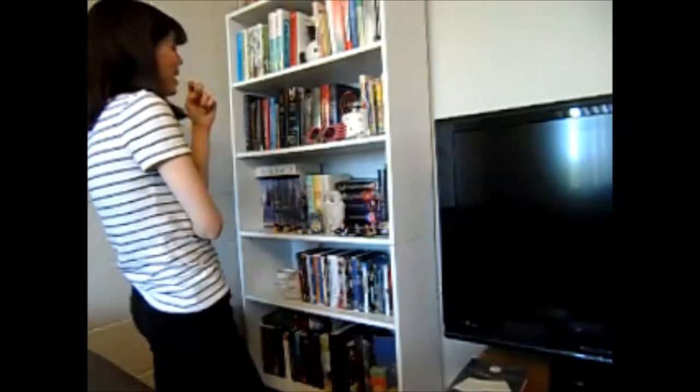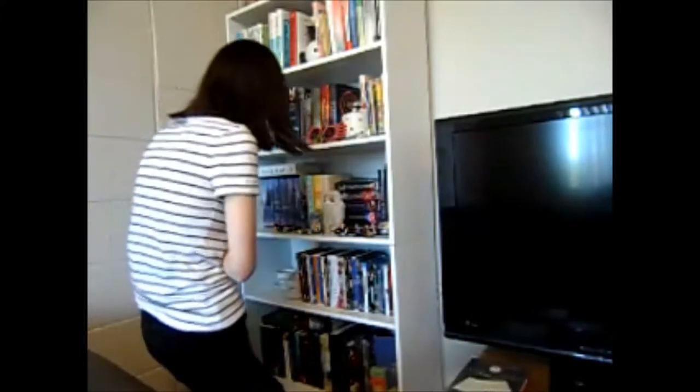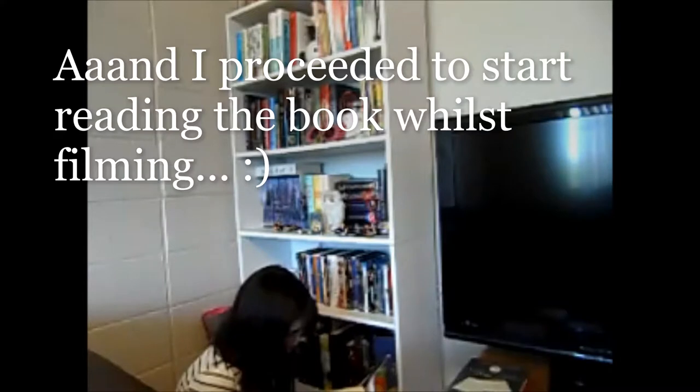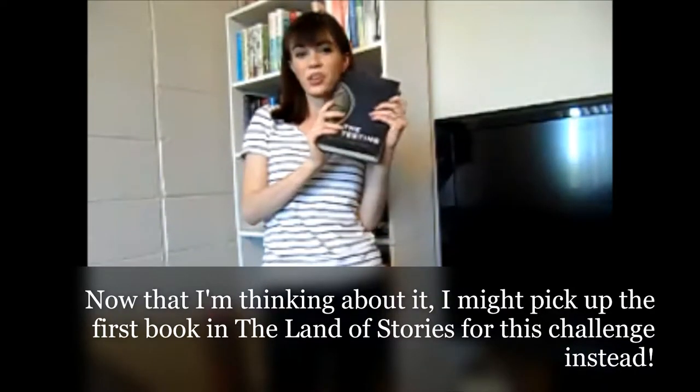The next challenge is to read one book all in the same spot. You can do this in different sittings — they explain that in the challenges video — but I would like to try and see if I can read a book in one sitting. I'm probably going to want to go for a shorter option. I'd really like to get to books I'm borrowing from people so I can return them. I'm thinking about The Testing as an option.